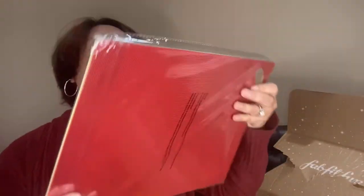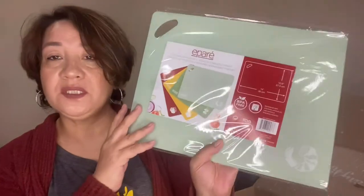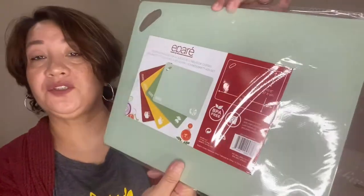My fifth and final customization is the Epare cutting board set — you get four pieces of plastic cutting boards for different purposes. You can use them for seafood, meat, chicken, and vegetables. They're all BPA-free. That's my final customization pick!